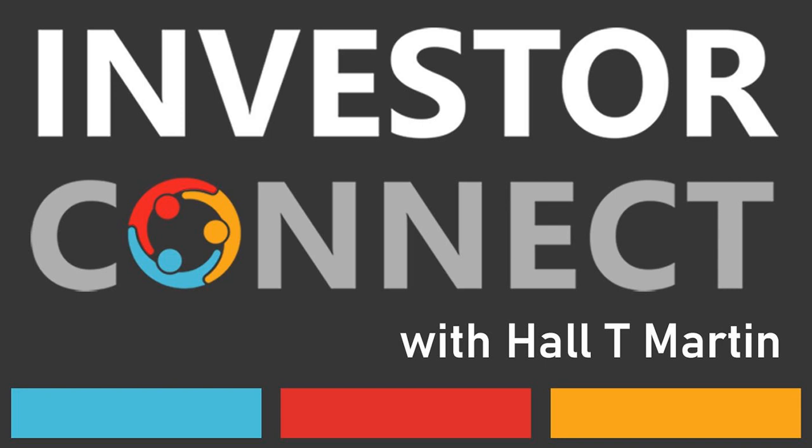Hal T. Martin is the director of Investor Connect, which is a 501c3 nonprofit dedicated to the education of investors for early-stage funding. All opinions expressed by Hal and podcast guests are solely their own opinions and do not reflect the opinions of Investor Connect. This podcast is for informational purposes only and should not be relied upon for the basis of investment decisions.